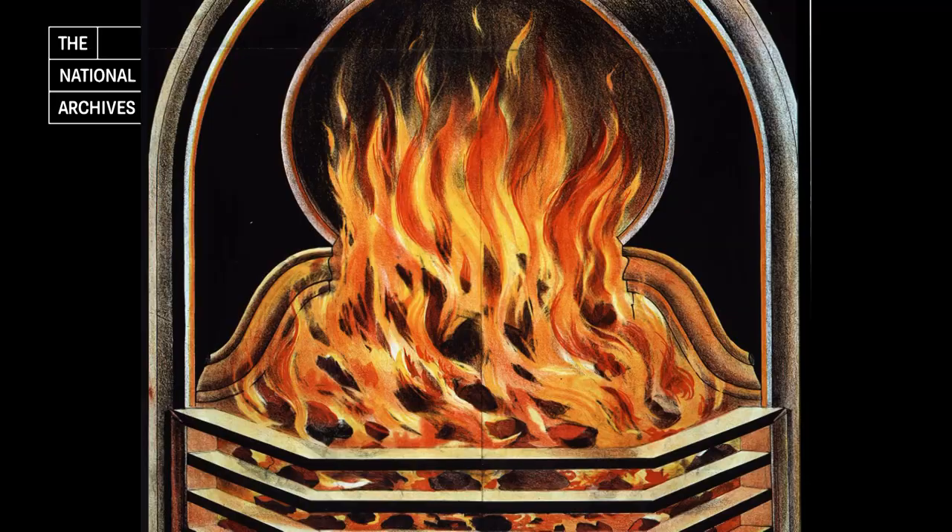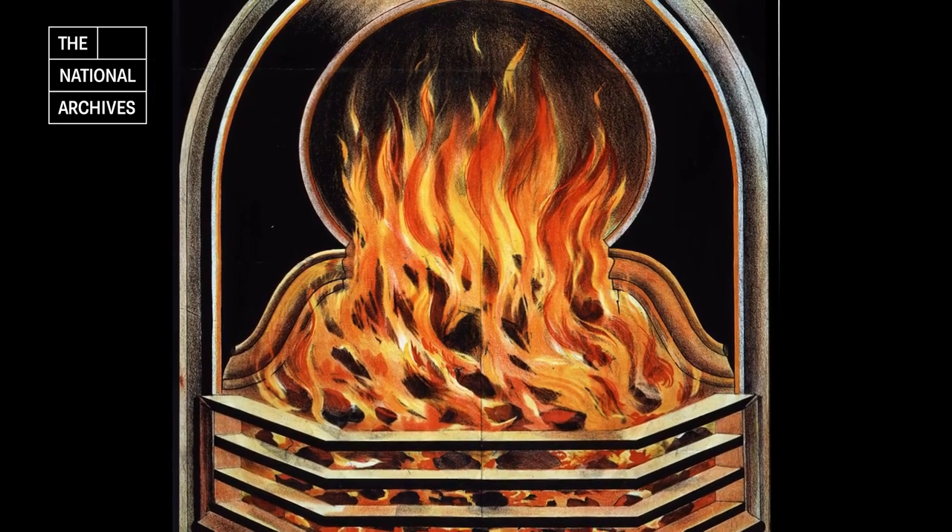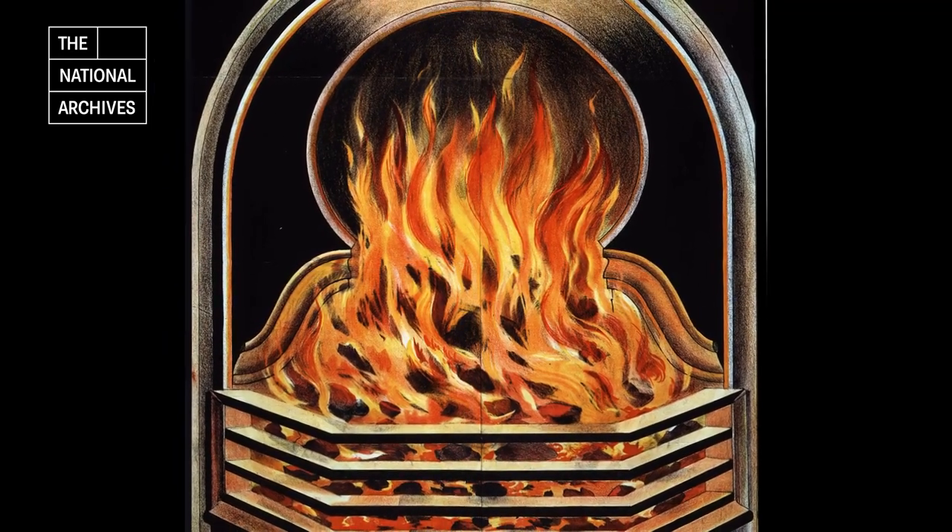With the days getting increasingly colder and shorter, what do you do to create a cosy atmosphere at home? In Victorian Britain, when the nights drew in, the fireside was the place to be of course. Seeking out the warmth and the flickering glow of the fire, members of the household would gather here to stave off the winter blues.